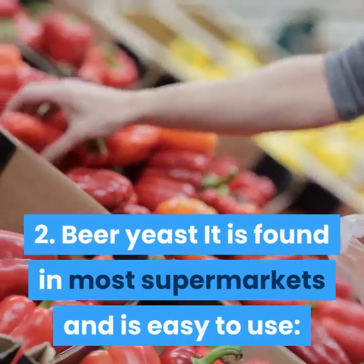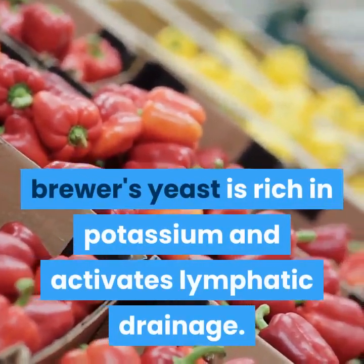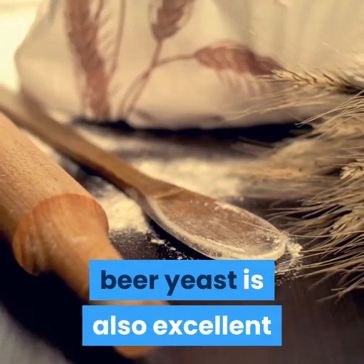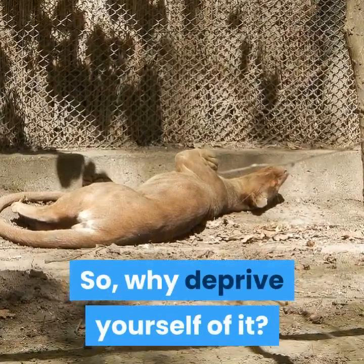2. Beer Yeast. It is found in most supermarkets and is easy to use. Brewer's yeast is rich in potassium and activates lymphatic drainage. Sprinkled on a salad, and thus creatively topped, beer yeast is also excellent for your nails and hair. So, why deprive yourself of it?